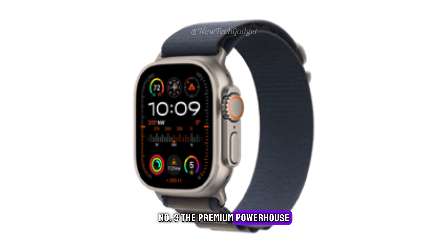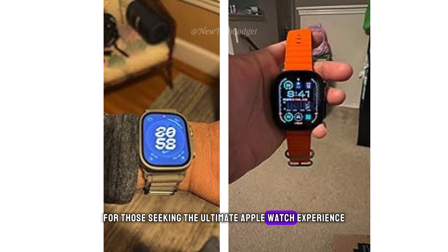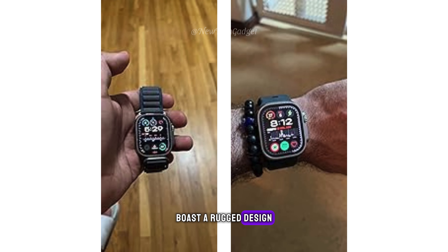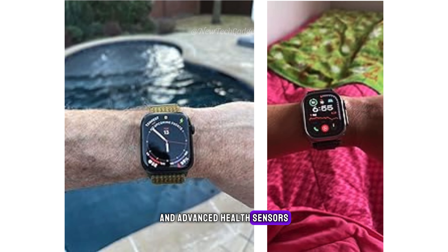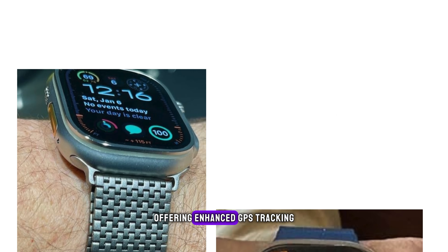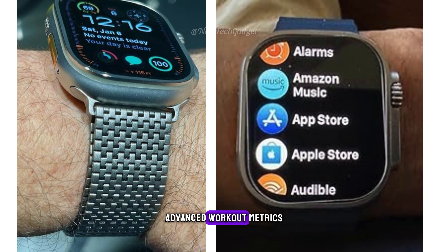Number 3: The Premium Powerhouse — Apple Watch Ultra 2. For those seeking the ultimate Apple Watch experience, look no further than the Ultra 2. This feature-packed powerhouse boasts a rugged design, a massive battery life, and advanced health sensors. It's perfect for athletes and adventurers, offering enhanced GPS tracking, advanced workout metrics, and even emergency SOS functionality.